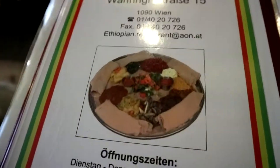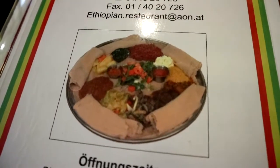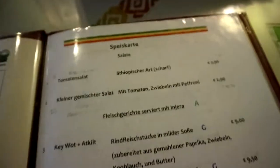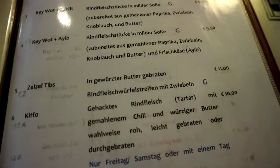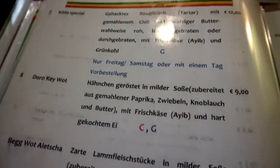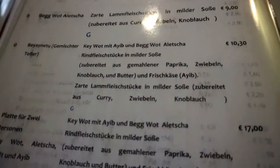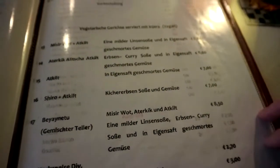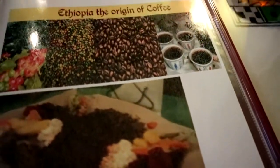It looks really traditional inside. So we got the menu card — it looks like we're going to get a plate for two with a lot of different Ethiopian food. There are really different salads on the menu. We're pretty unprepared since we just stopped by because we were hungry, but I think I saw outside on the menu card a plate for two. Oh, they also have original Ethiopian coffee — I might try that as well.